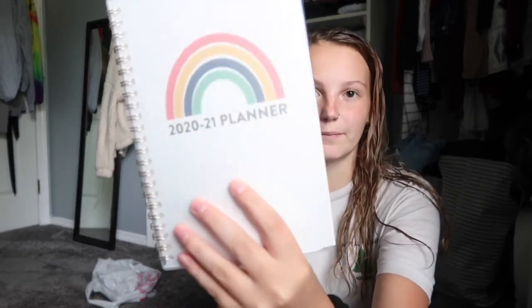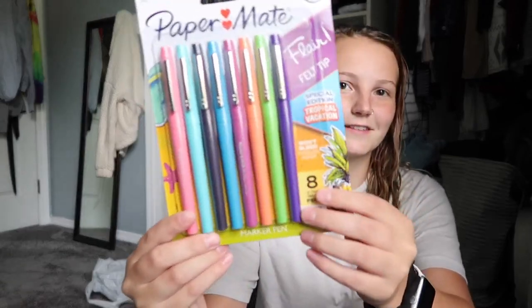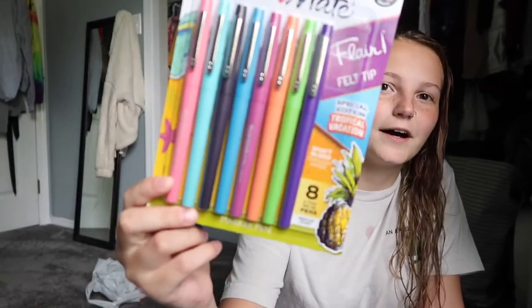I also picked up this planner — it's got a little rainbow on it, so I thought everything matched really cute. It's one of those class-style planners where it has a class schedule and you write in your classes, all your assignments, and stuff like that. I love doing that because it makes me feel organized, and I love being organized and put together. And then I found these Paper Mate pens, which I love. These are like a tropical kind of set — they remind me of tropical Skittles. I picked them up because I love the way they write and they're just so fun.